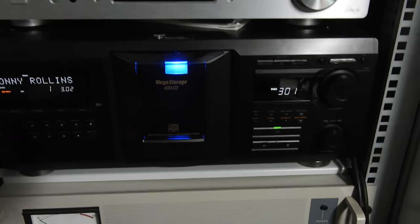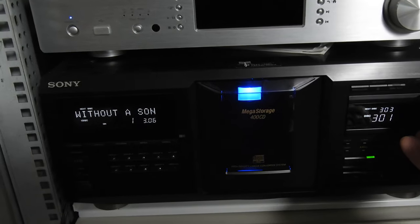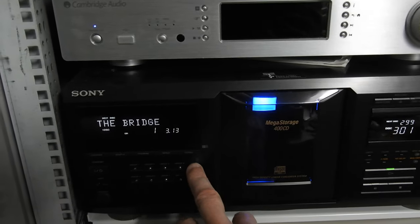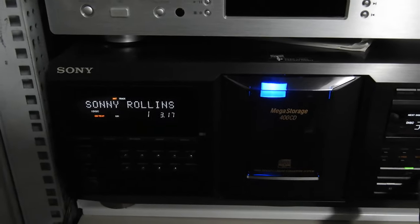You can see all these tracks and all these discs. You can go straight to, let's say, the hit list and say play.